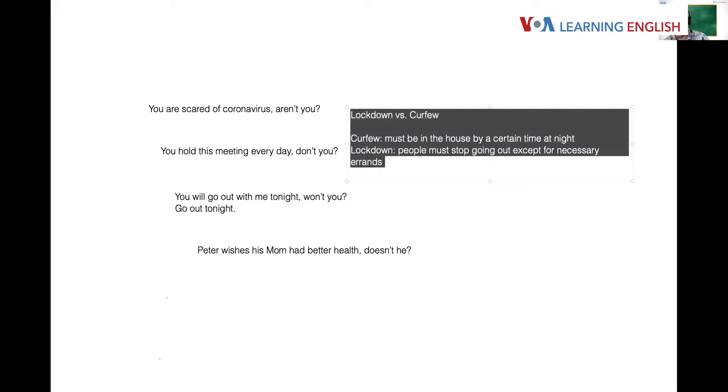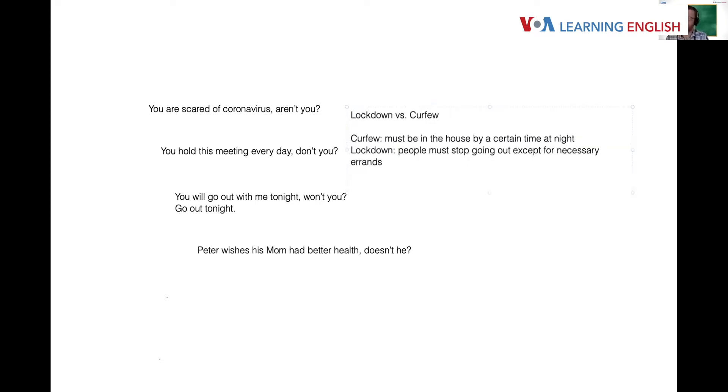Both words can be used in tag questions. For example: 'There's no curfew, is there?' or 'San Francisco has a lockdown, doesn't it?' John also explains lockdown as a verb — as a noun it's one word 'lockdown,' but as a phrasal verb it becomes two words: 'lock down.' For example: 'The governor locked down the state of California.'